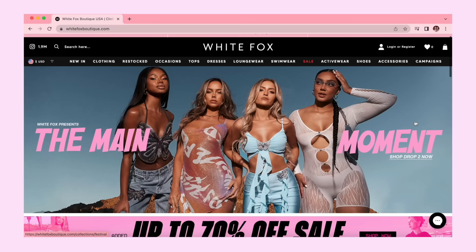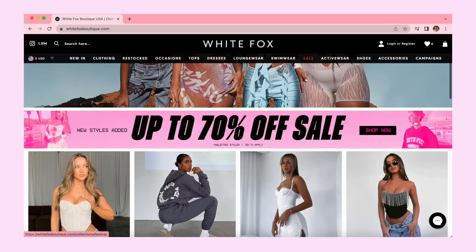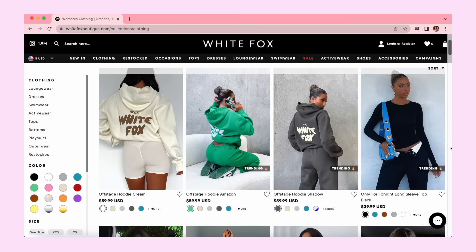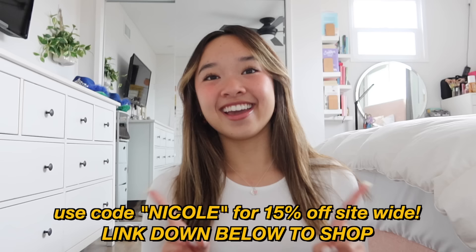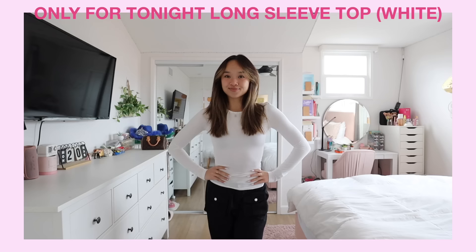Speaking of White Fox — thank you so much to White Fox Boutique for sponsoring this video! White Fox Boutique is the iconic online Australian brand with the latest in clothes, shoes, and accessories. They also stock White Fox Swim and White Fox Active, and offer express worldwide shipping as well as Afterpay to U.S., New Zealand, and Australian customers. Use my discount code 'Nicole' for 15% off site-wide. I just got a bunch of new items and I'm so excited to show you — let's get on with this White Fox Boutique try-on haul!